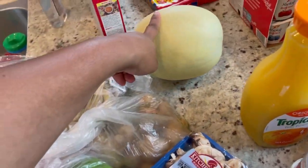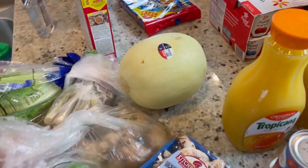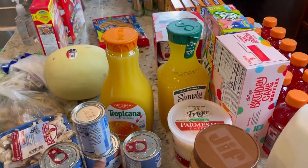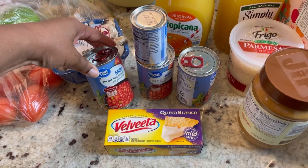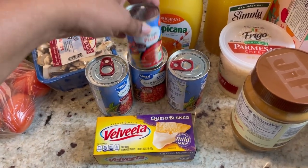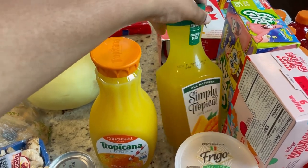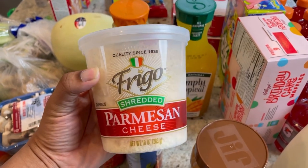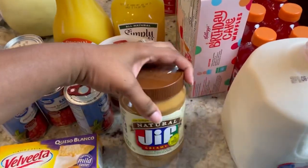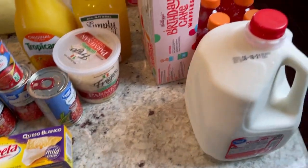We also got a honeydew melon - once it starts getting warm we break out the honeydews, I love them. Up here towards the front we have a queso block, three cans of diced tomatoes with green chilies, and a can of tomato paste. We got some orange juice and some more of the mango pineapple Simply Tropical juice - it's really good. This Parmesan cheese worked really well last time so I got another container, as well as some natural peanut butter - I use this when I cook because it has less sugar.